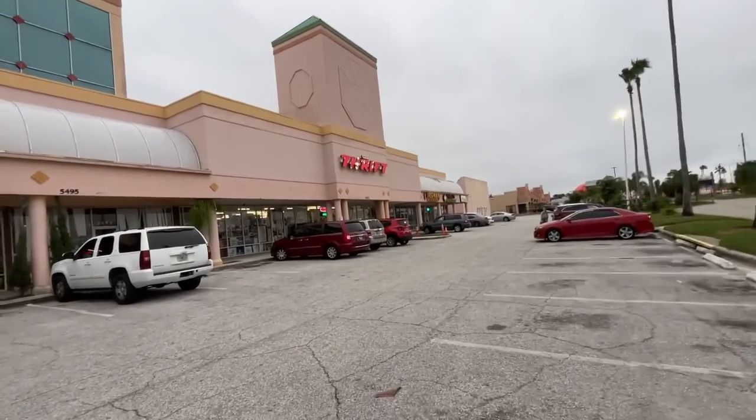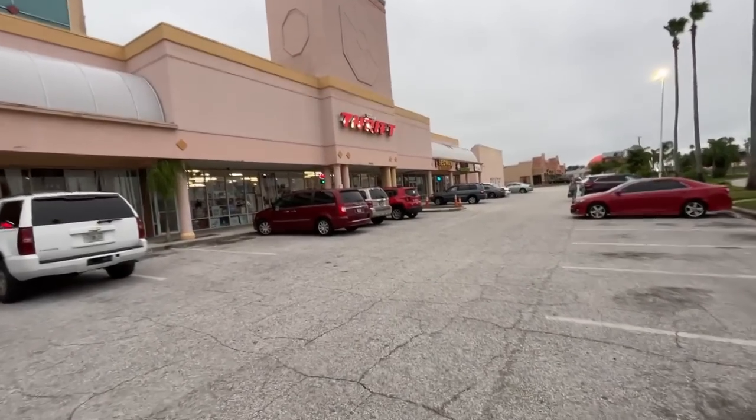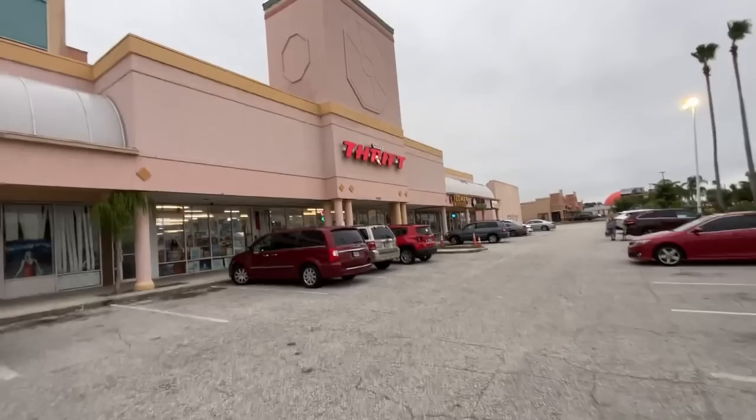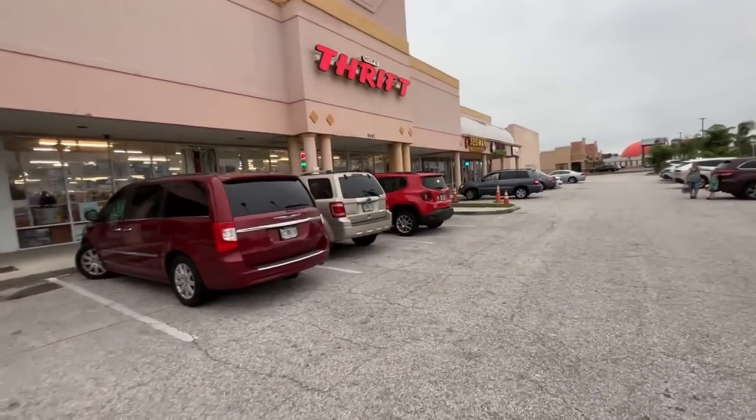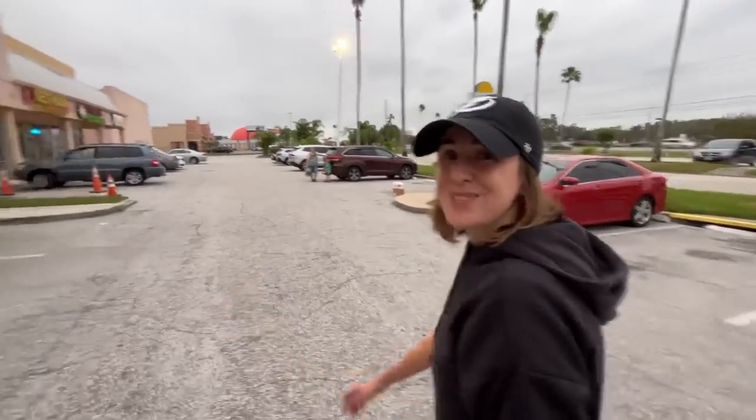All right folks, welcome back! Today we are heading into Hope Thrift, one of our favorite thrift stores. Last time we were here we found a full set of pink golf clubs, and this place always has really cool Disney stuff. Definitely stay tuned - never know what you're gonna find, so let's go find it!